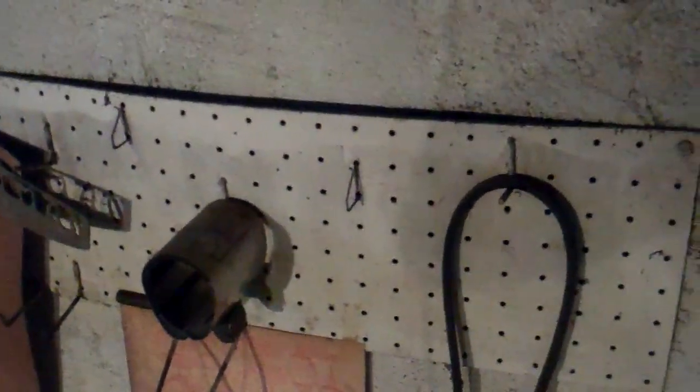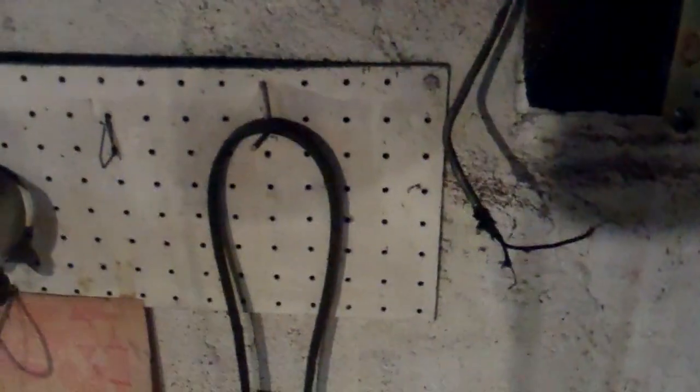Here's an interesting phenomenon that happens with electronic low-water cut-offs. This happens to be a McDonnell Miller PS802. I'm going to turn the power on to the boiler.